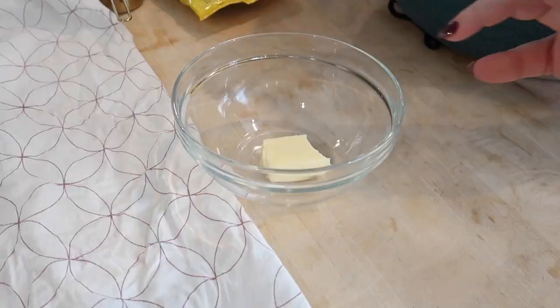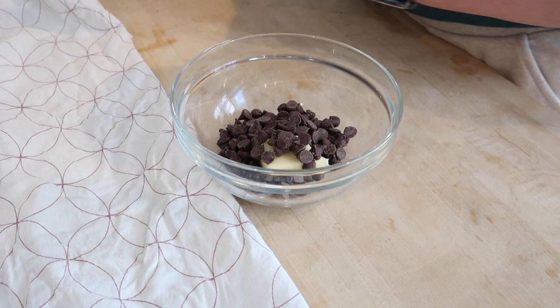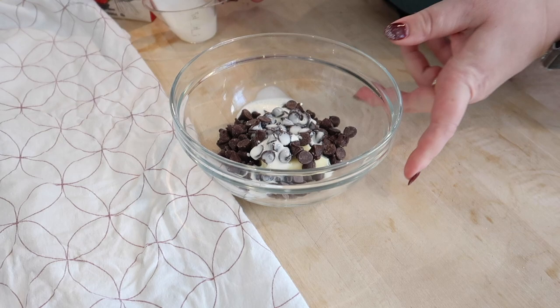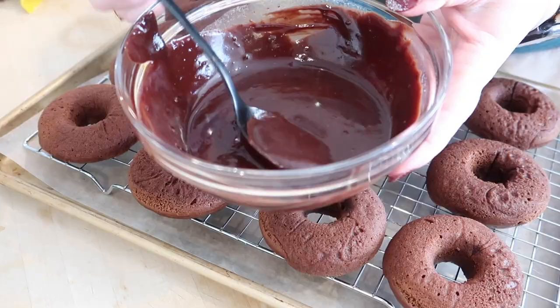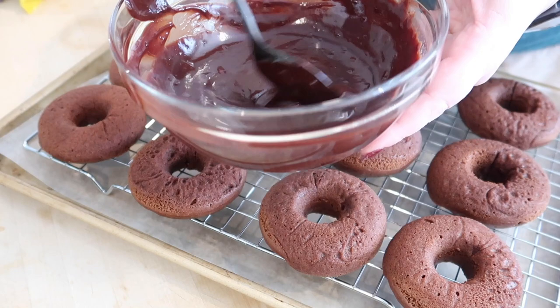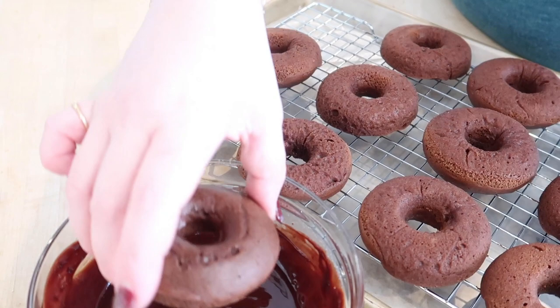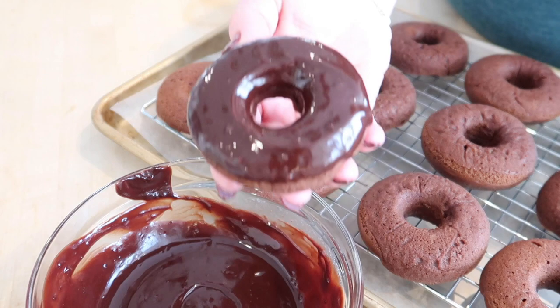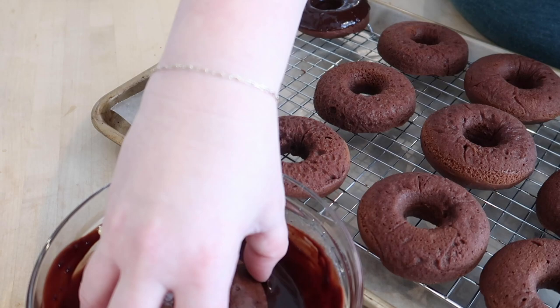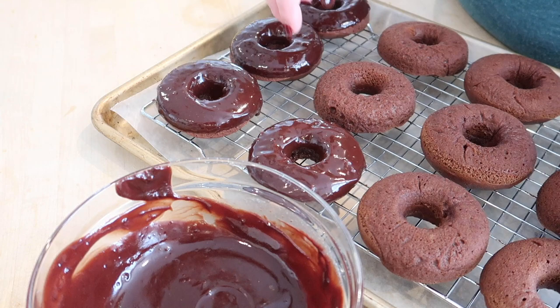I'm going to go ahead and make the glaze for the donuts. In this bowl I've got two tablespoons of butter, a half a cup of chocolate chips, and then two tablespoons of heavy cream. The recipe says to do this over a double boiler on the stove but I'm just going to melt this in the microwave at 30 second increments and keep stirring it. You can see this is super smooth and all melted together now. All you want to do is take a donut, drop it in the glaze, pick it back up, and boom - you've got your chocolate glaze. Make sure your donuts are completely cool before you glaze them otherwise the glaze won't set up.